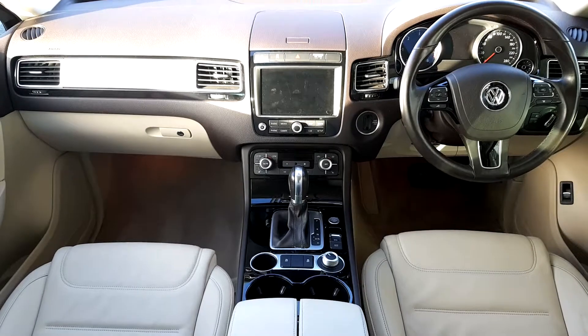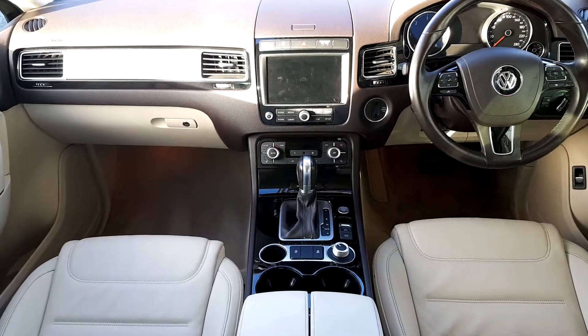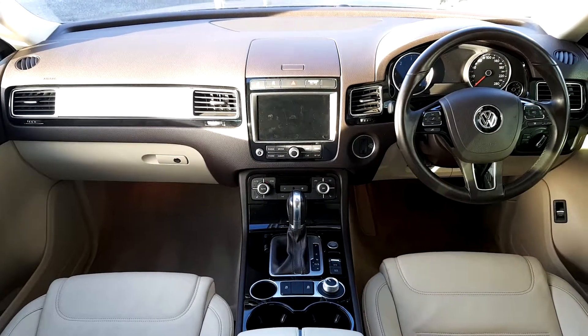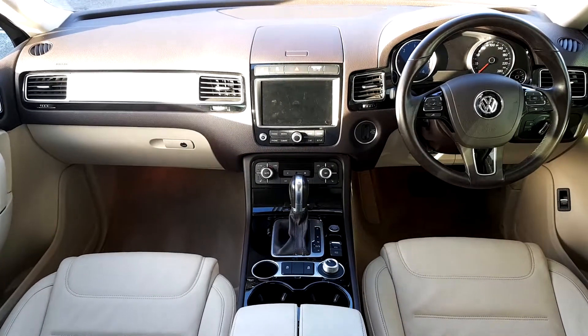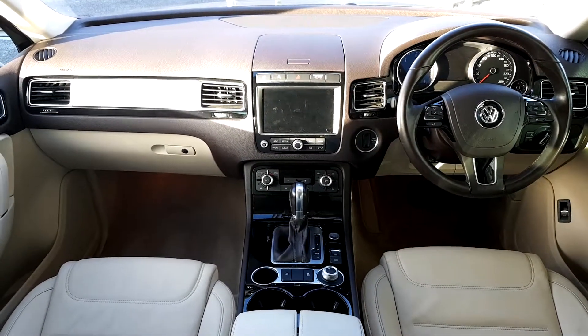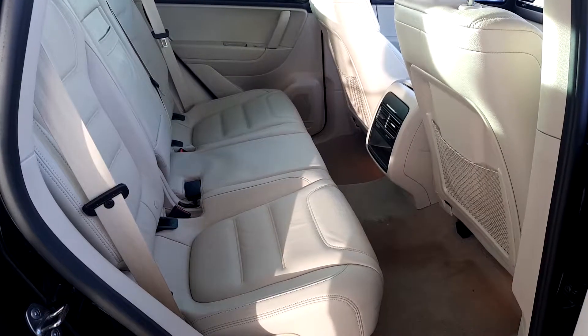Auxiliary and USB input, armrest. Just a look at the back seats.